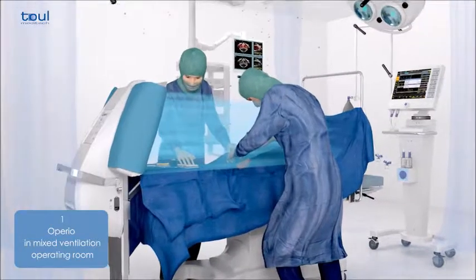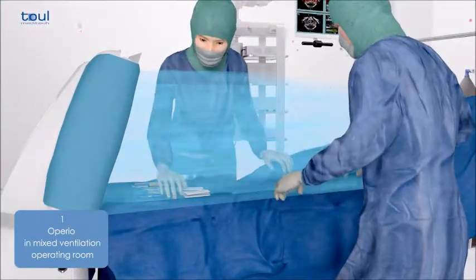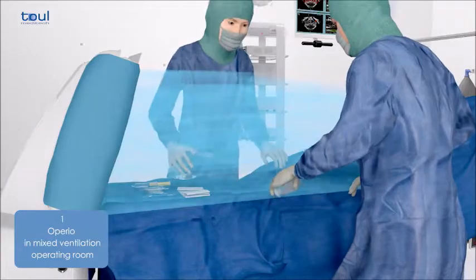Operio Mobile. The ultra-clean air is directed onto the surgical site so as to protect against the risk of bacterial contamination.